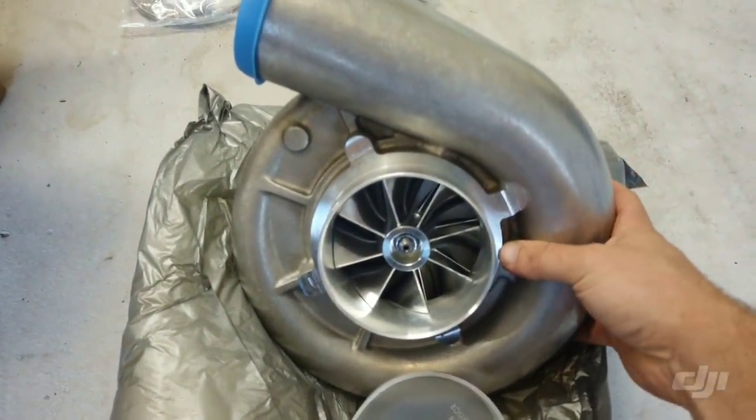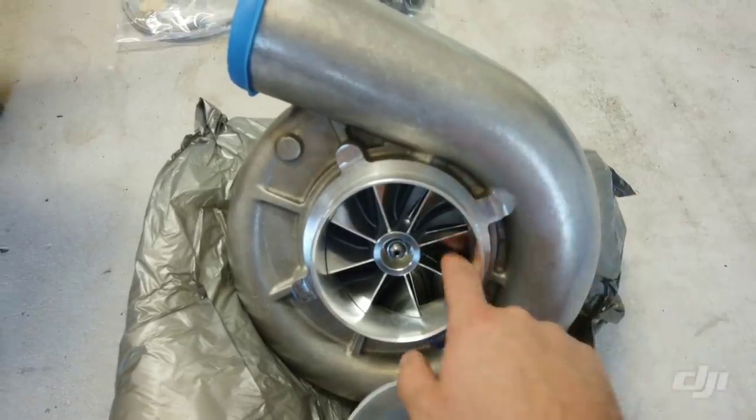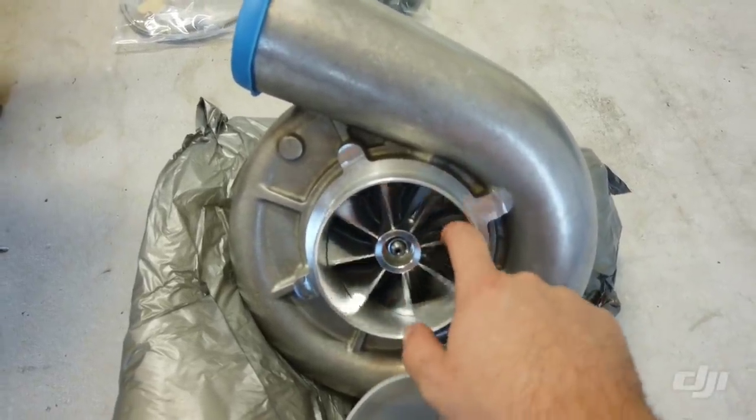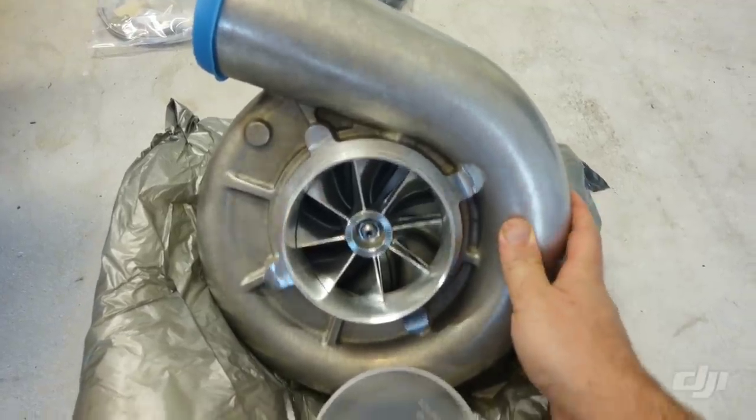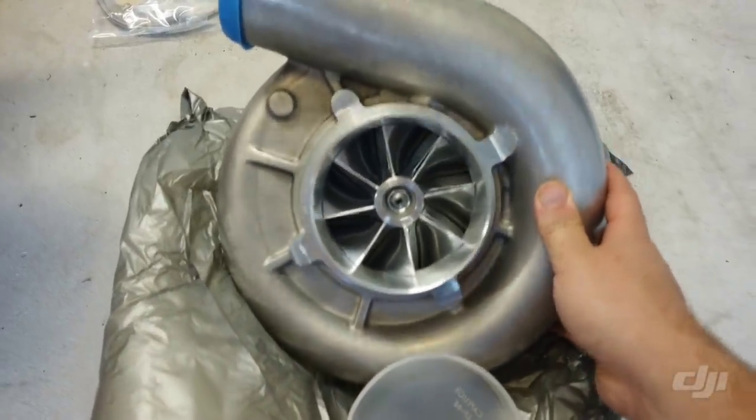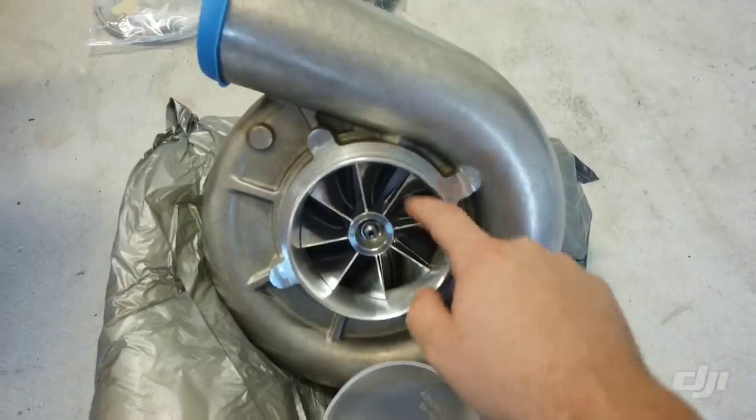It holds more oil and it's going to have way more oil to share with the engine, so hopefully cooler oil temps to try to keep those IATs down. Also what's different in the JTB is the billet impeller.